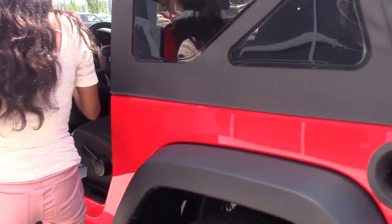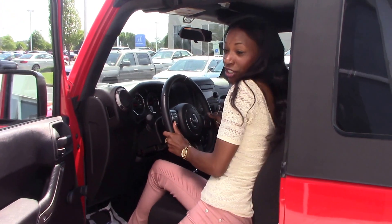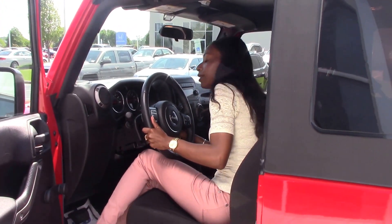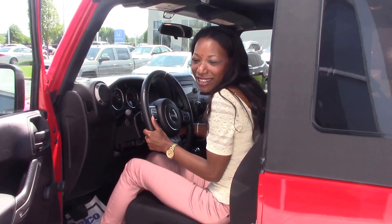This car only has 7,736 miles on it. If you would like to purchase this vehicle, you can give me a call at 252-689-7217.